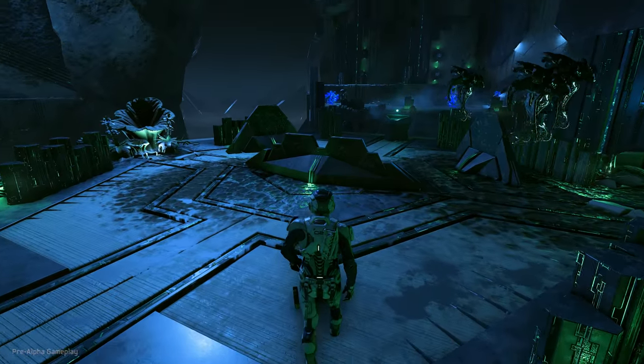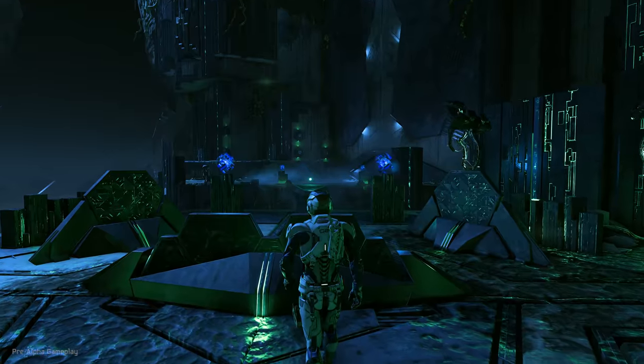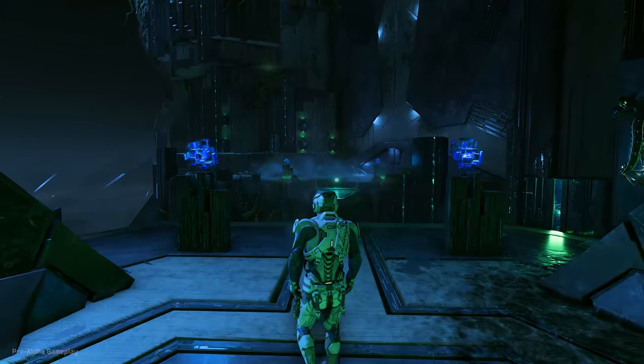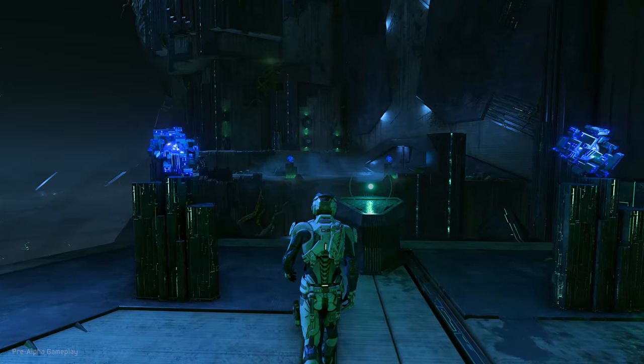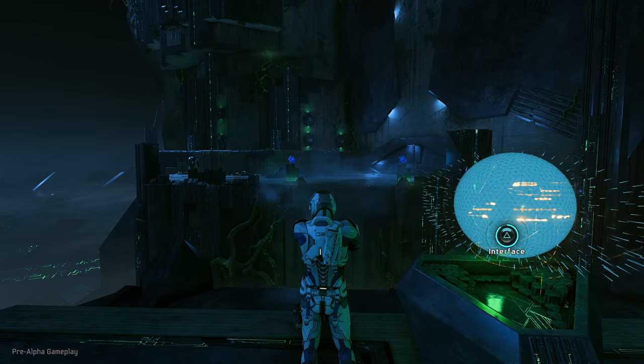Remember, they don't turn nasty unless you get too close. Beyond higher resolutions, we will offer high dynamic range lighting on supported platforms. That means every detail will come to life with a sense of depth, richness, and realism that simply hasn't been possible in the past.